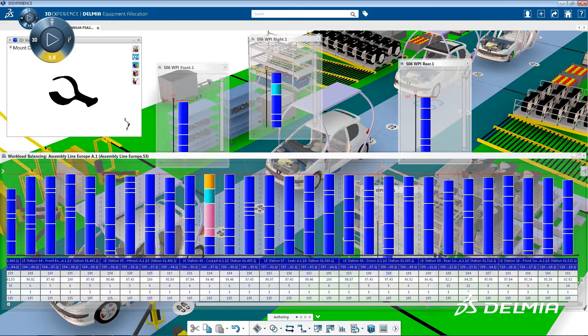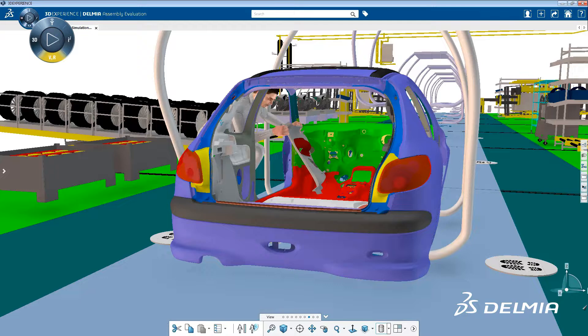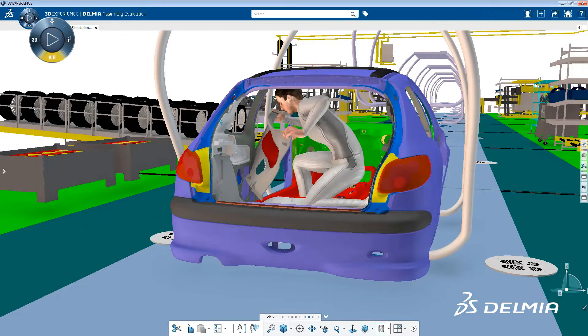Multiple production facilities need to work hand in hand for success in the global market. This solution supports multivariant model mix and multi-site process planning, line balancing, and process validation.